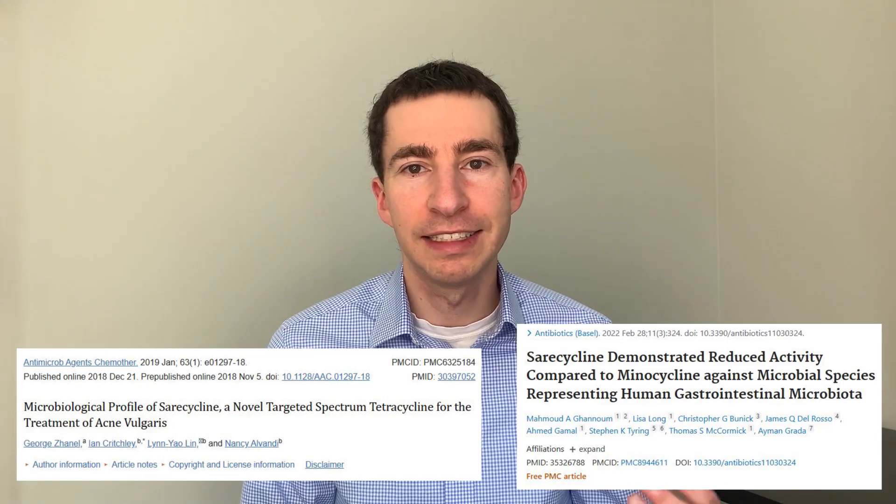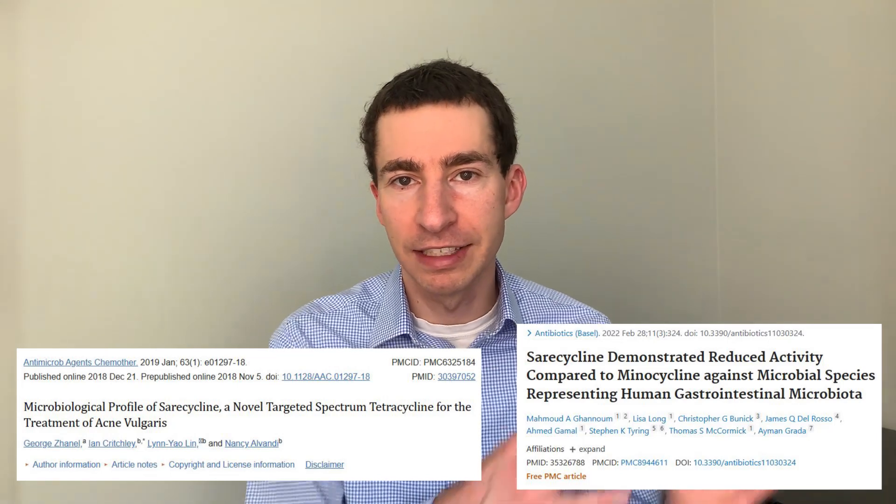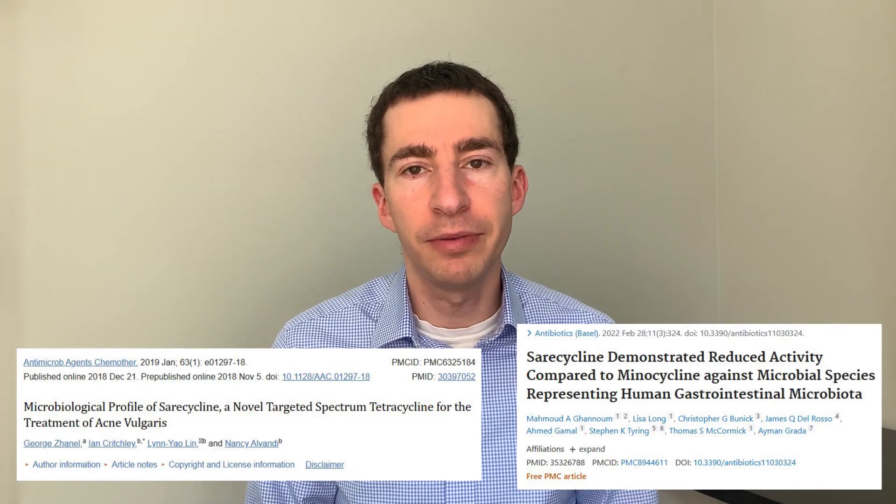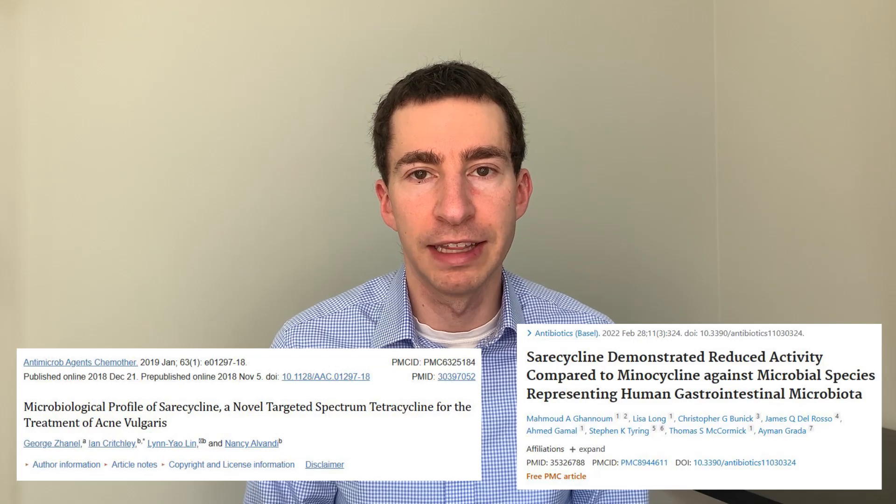When we look at the data, sarecycline actually does a pretty good job of this. It has similar effectiveness against C. acnes compared to doxycycline and minocycline, but it has much less activity against our good bacteria in our gut and also a little bit less activity against our bacteria in the skin.